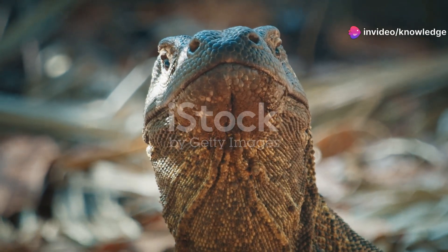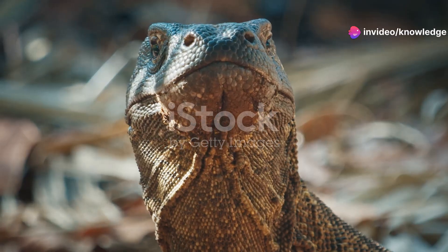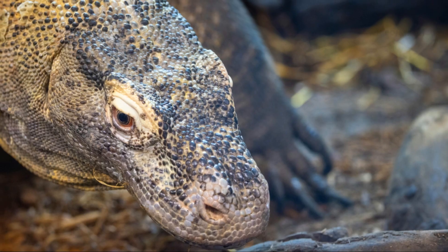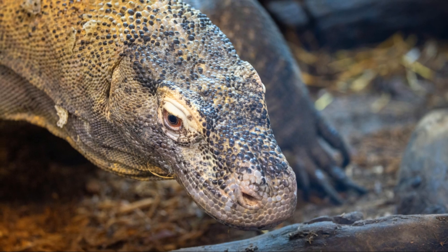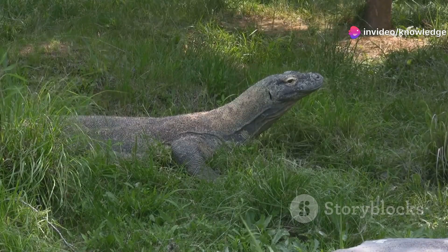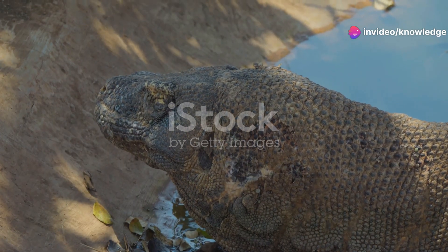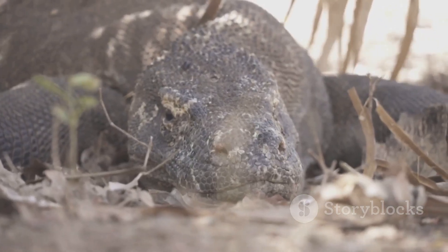The skin of a Komodo dragon is a marvel in itself. It is covered in tough, rugged scales — not just for show, they are like armor. The scales are reinforced with tiny bones called osteoderms. This creates a flexible yet protective chainmail, offering defense against rivals and struggling prey. The color is usually a dull, earthy gray or brown, helping it blend into its volcanic island home.